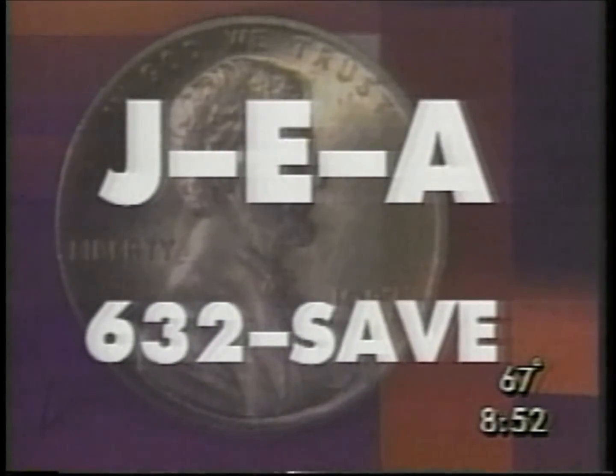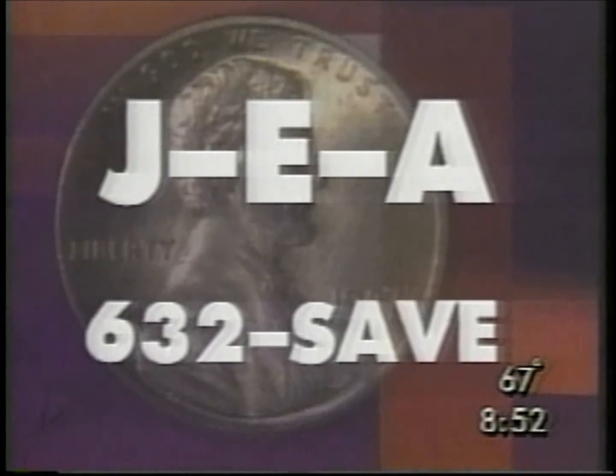JEA has a fact sheet if you'd like it on the procedures just shown. You can call them at 632-SAVE. Also, if you have any questions, leave your name and number and an energy analyst will call you back.